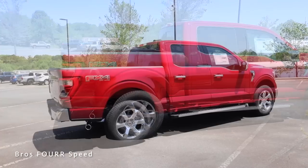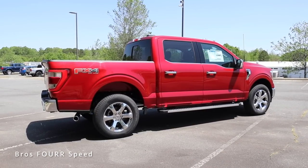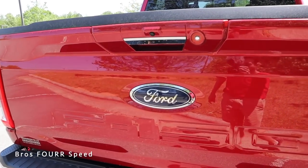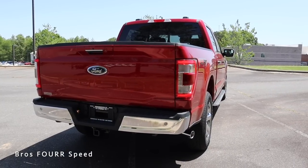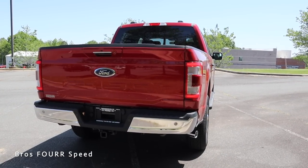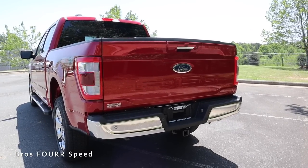The FX4 off-road badge is on the back along with the side-exit exhaust, which you can see on the passenger side. In the rear this has the backup camera along with the Ford logo front and center. F-150 is stamped in the lower section of the tailgate. This does have LED tail lights, and the entire rear bumper is finished off in chrome with parking sensors incorporated. This has a towing capacity right around 11,000 pounds.